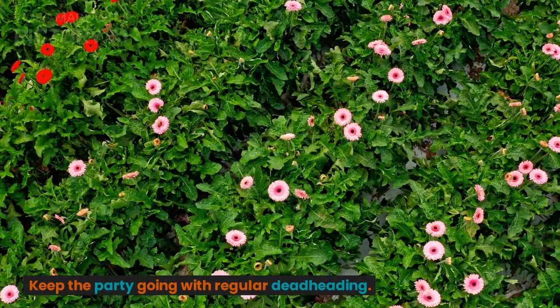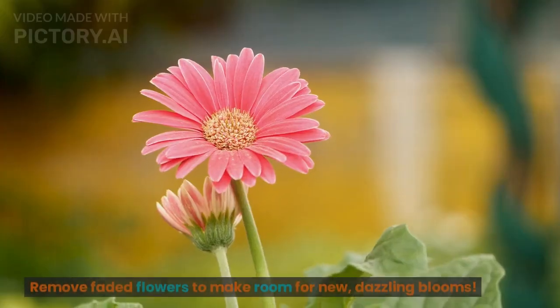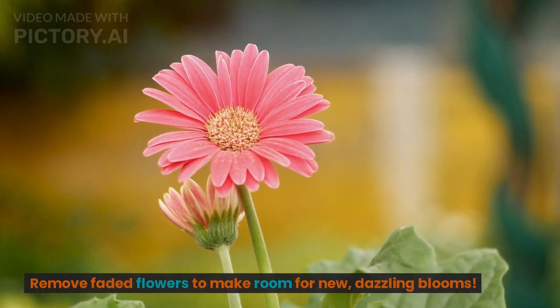Keep the party going with regular deadheading. Remove faded flowers to make room for new, dazzling blooms.